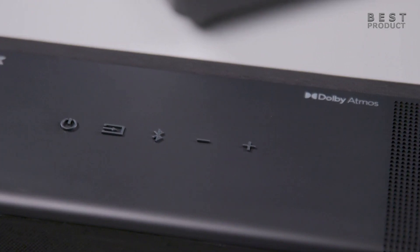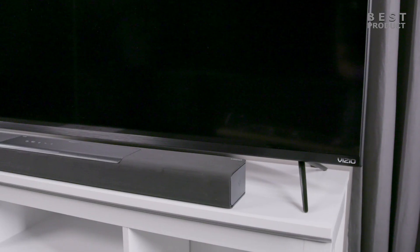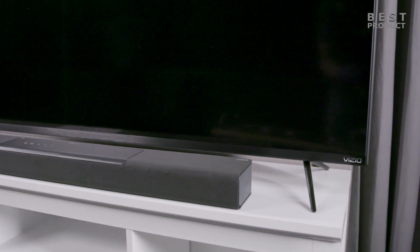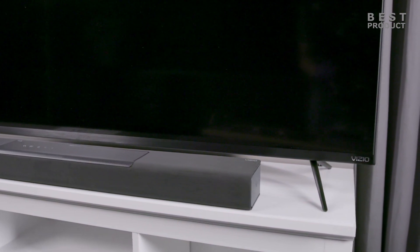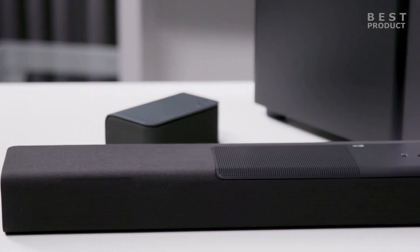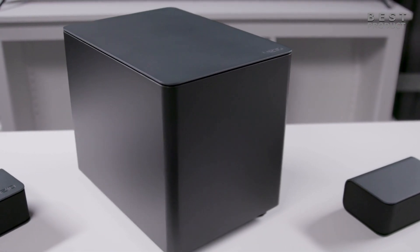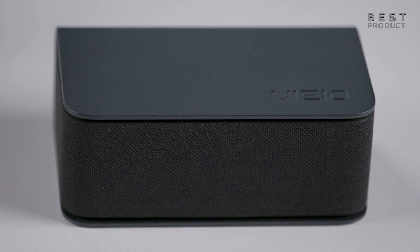The M-Series M512 AH6 has a simple and sleek design that blends in with most TVs and home decor. The soundbar is covered in a black mesh fabric, while the subwoofer and rear speakers have a black plastic finish. The soundbar has physical buttons on top for basic controls, as well as an LED display on the front that shows the input source, volume level, and sound mode.